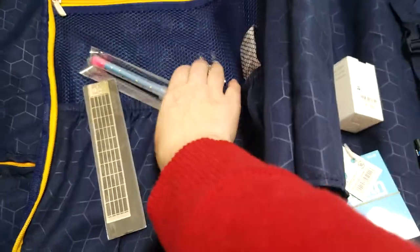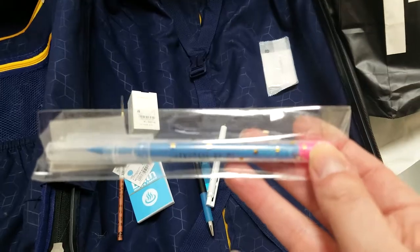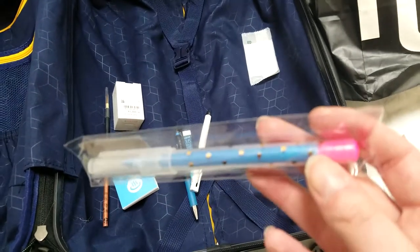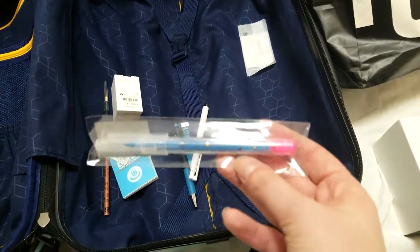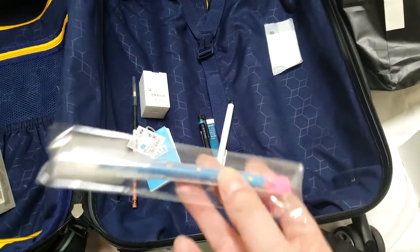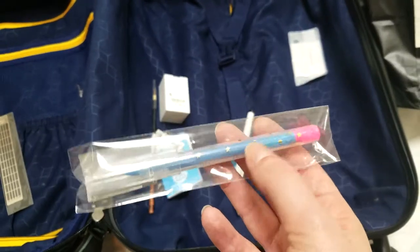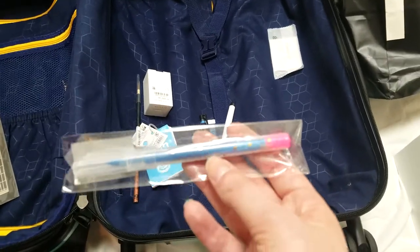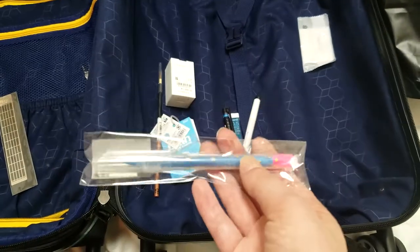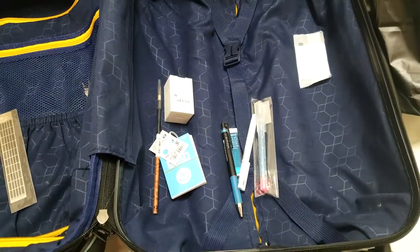And then finally, Kuretake was doing a demonstration where you kind of design your own highlighter. I got to pick the pen type — I chose a large pen — I got to pick the body, I chose foil stars, the color blue, and then the ink cap. She assembled it by soaking the interior felt in the highlighter ink and then we used a machine to pop the back onto the body of the highlighter. That was really cool and fun. So that's my Itoya haul.